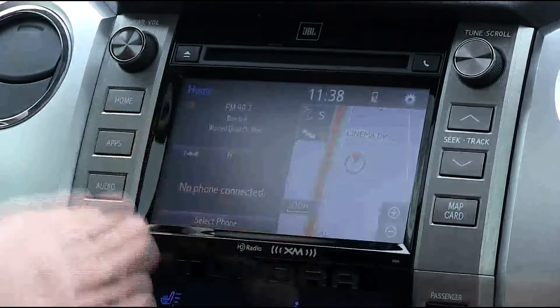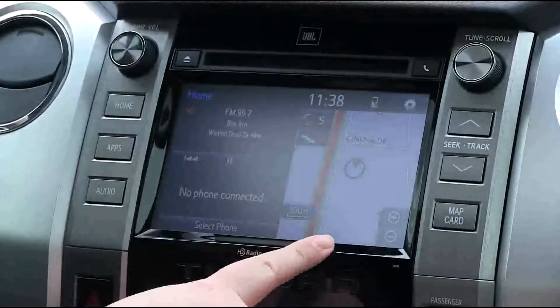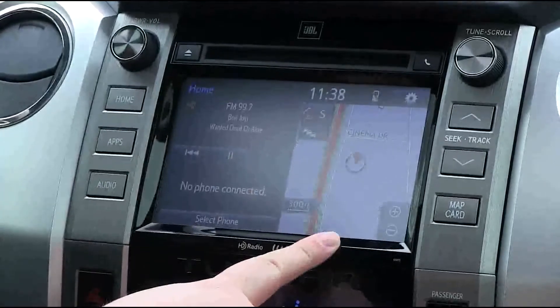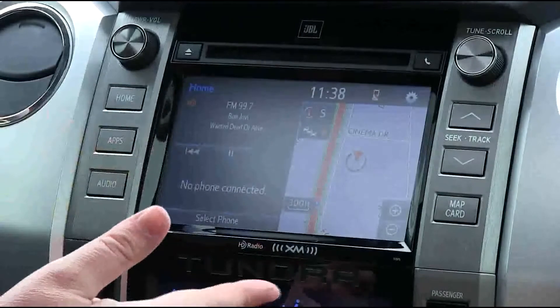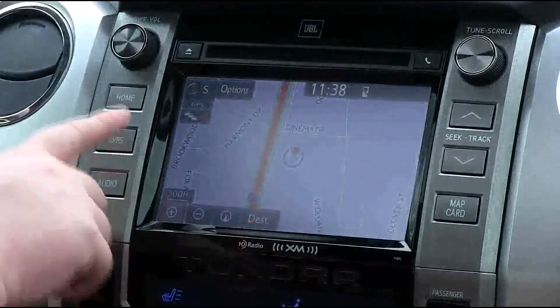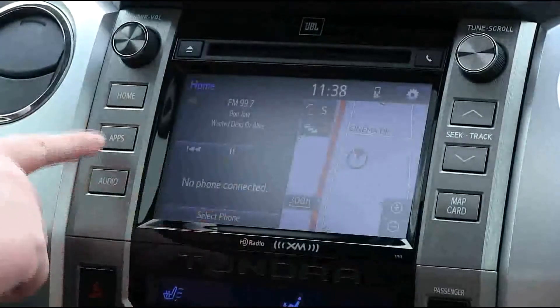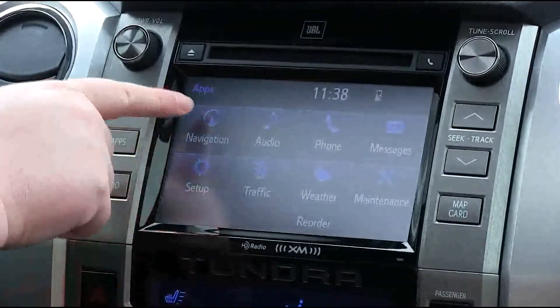With this radio, it's set on the home screen, which has a three-choice home screen. As you see, the navigation is on the big part on the right side. There are two ways to get to the navigation. The simplest way is just to touch it and the navigation will pop up. The second way would be to hit Apps and then Navigation.